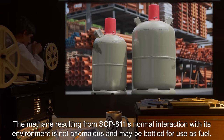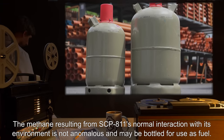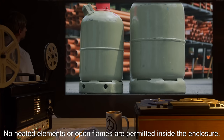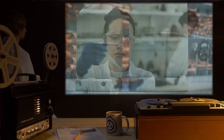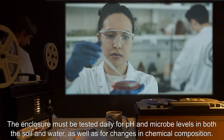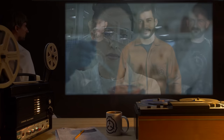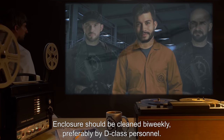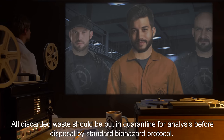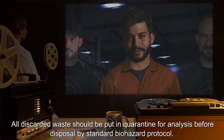The methane resulting from SCP-811's normal interaction with its environment is not anomalous and may be bottled for use as fuel. No heated elements or open flames are permitted inside the enclosure. The enclosure must be tested daily for pH and microbe levels in both the soil and water, as well as for changes in chemical composition. Enclosure should be cleaned bi-weekly, preferably by D-class personnel. All discarded waste should be put in quarantine for analysis before disposal by standard biohazard protocol.